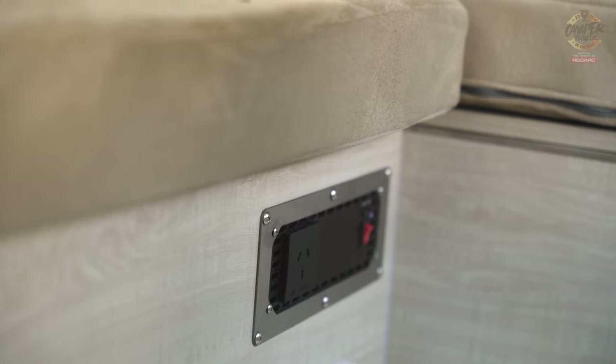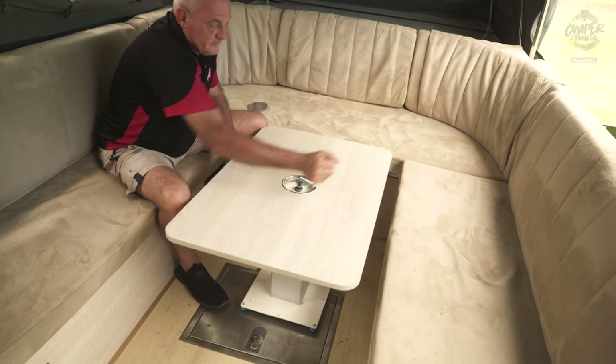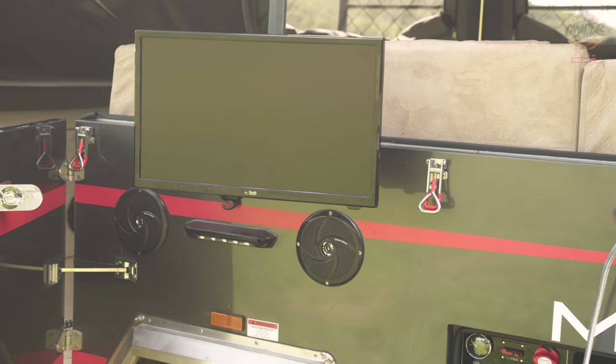That dinette was configured quite sensibly with a rotating handle so you could raise and lower it. In terms of those aspects, it's a pretty comfortable, well set out camper.